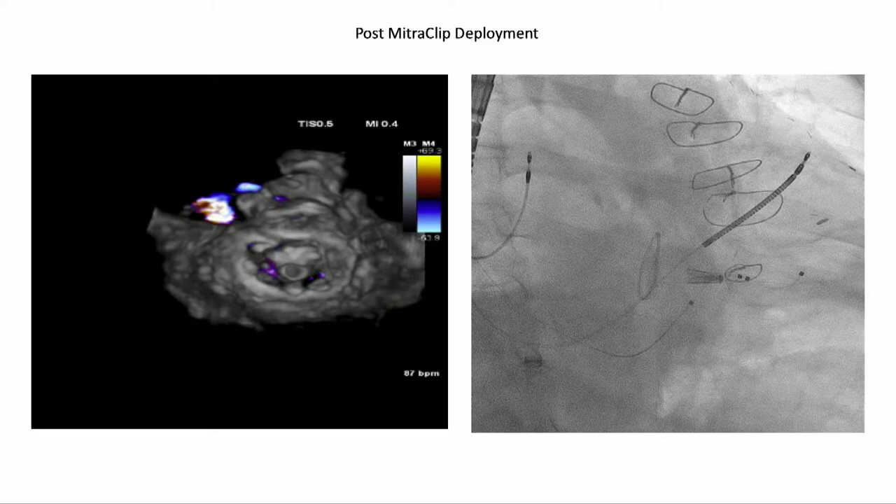I'll be presenting this exact case later this afternoon. It's a perfect example of why you can perform TEER in these situations. The dehiscence gap doesn't actually contribute to the severe MR — it's really through the valve itself. It's quite fascinating that you can have potential dehiscence without clinical sequelae as long as the central MR is taken care of. Great case — glad she's doing well after three months.